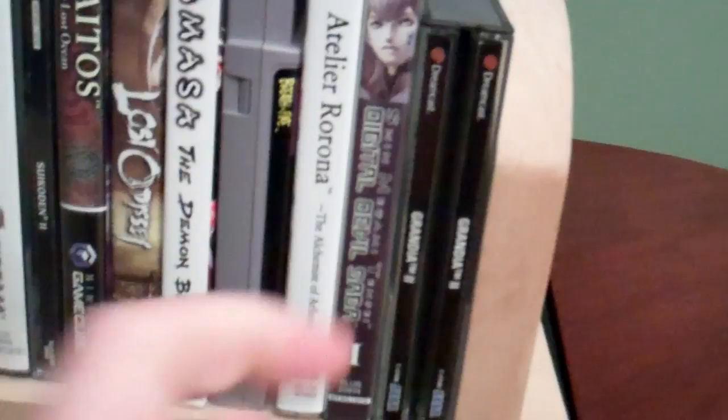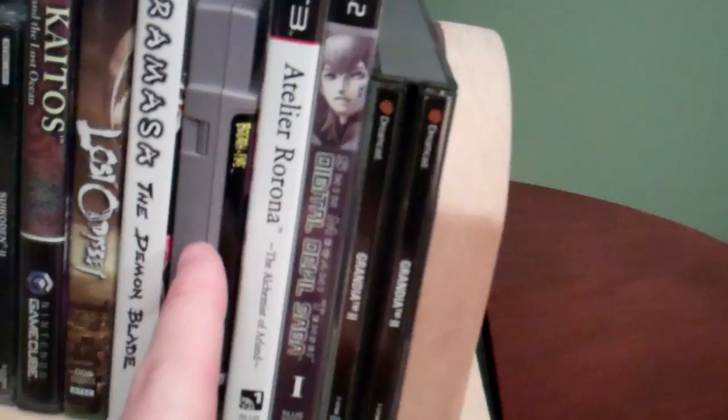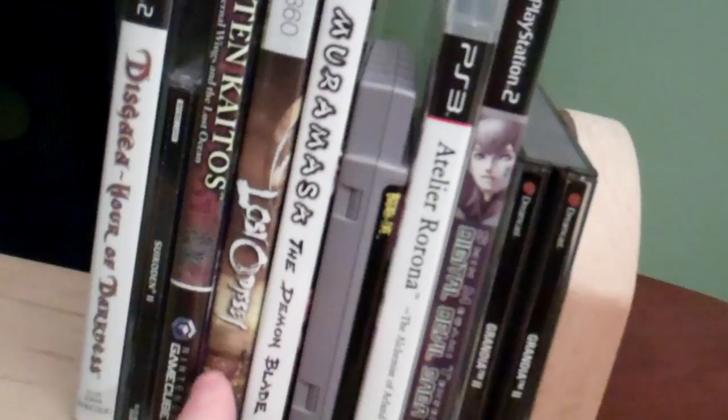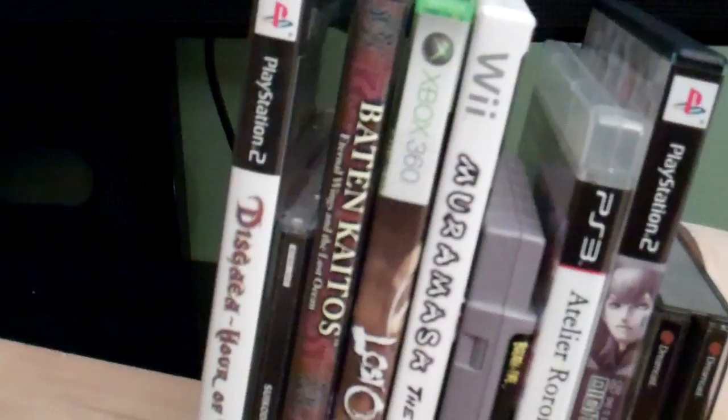This is the queue. Right now we've got Grandia 2 going on the Dreamcast. Next is going to be Digital Devil Saga. Then I'm going to finish up Atelier Rorona, Breath of Fire, Muramasa the Demon Blade. Going to go back and restart Lost Odyssey, because I don't know where the hell I'm at in that game and I really want to finish it. Baten Kaitos — I'm going to get that started. And then I just recently played Suikoden, so now I'm going to go to Suikoden 2, and then we're going to wrap it up with Disgaea 1.